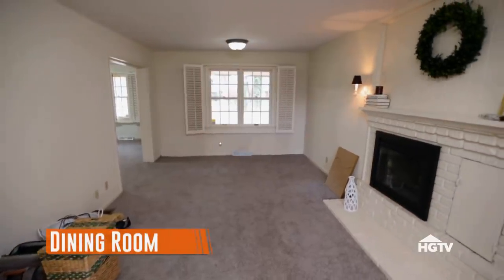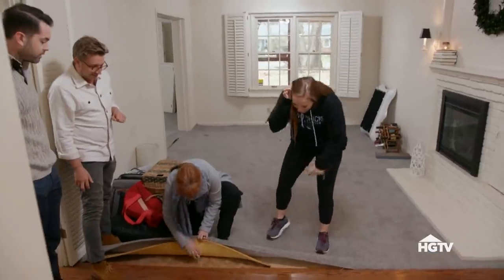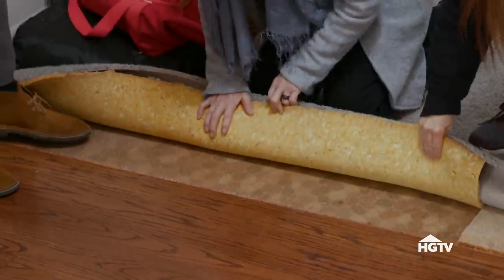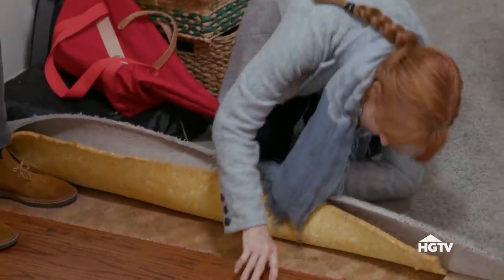This room is scary because we're working with like four different materials under the floor and multiple heights. Some thick old flooring — it's hideous. That's like three quarters of an inch. Built to last.